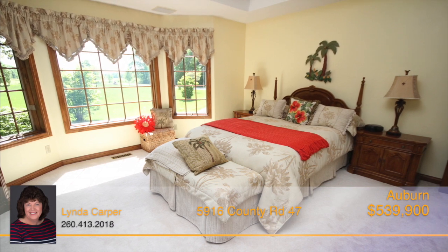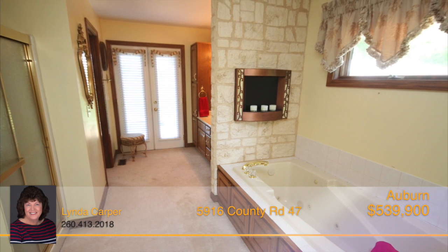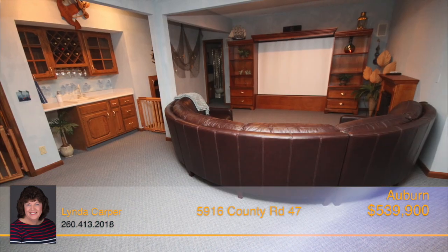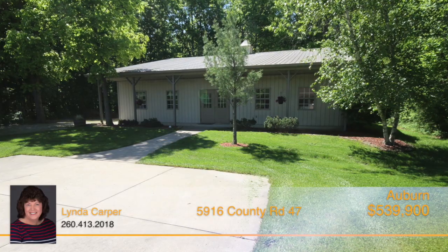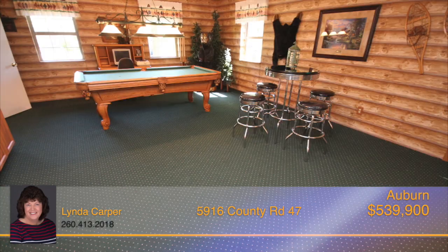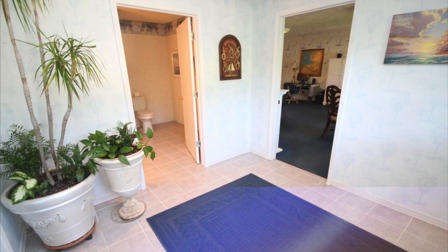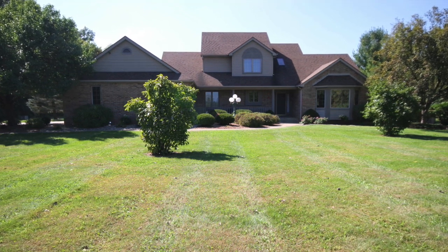The master suite is located on the main floor and features a tray ceiling and master bath with a garden tub, dual sinks, separate shower and a walk-in closet. The open staircase leads to the loft area and two more bedrooms with a full bath. The walk-out basement has a home theater projection system, wet bar, full bath and potential for a fourth bedroom. The additional building has an awesome 24 by 20 rec room with a kitchenette and fireplace, a full bath and another finished room, plus an insulated storage workshop area, all having heat and air conditioning. Call Linda Carper today for a personal tour of this magnificent property.